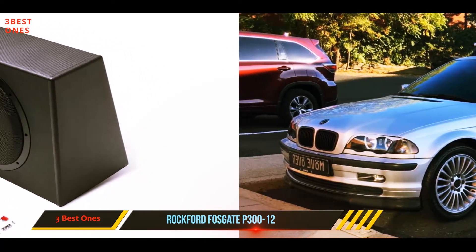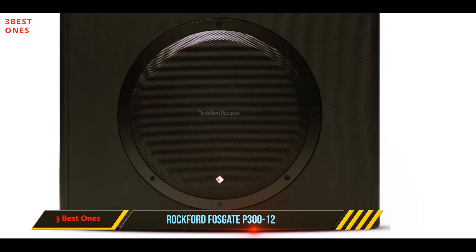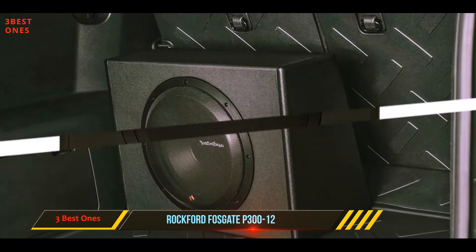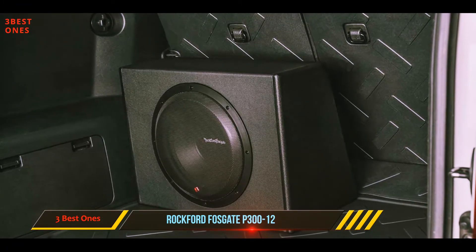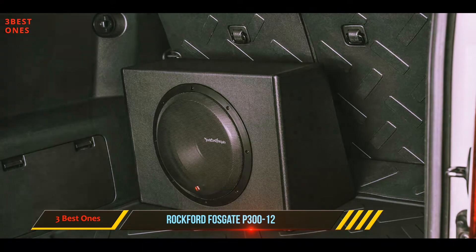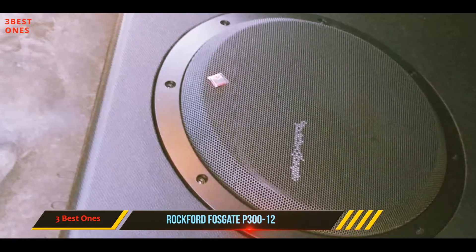This speaker cabinet is made from MDF fiberboard, its compact wedge-shaped size of 15 by 20 by 11 inches. At its largest depth of 11 inches, the design allows it to fit in most spaces. The cabinet is covered in an industrial vinyl. It is a complete unit that is self-contained — everything is built in.